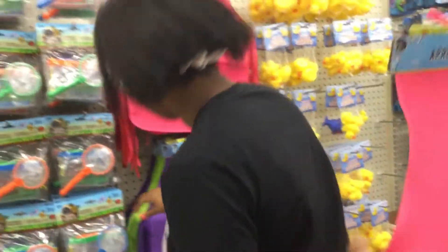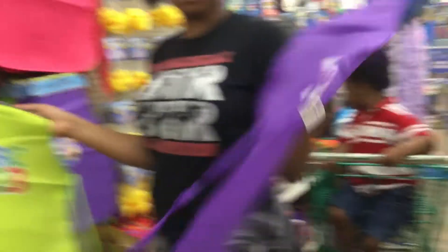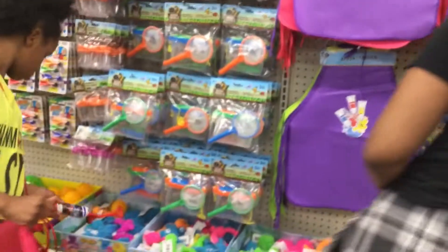I'm gonna go ahead and pick up a couple of things, see what we need, see what we can get. So we found some smocks — they have ABC and some painting smocks. We can get two ABC ones for the boys, and then Sanara is going to get a smock too. She has a pink one.